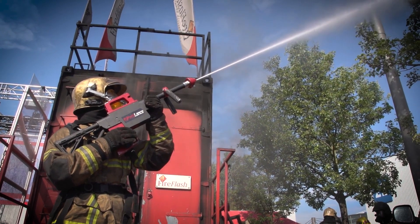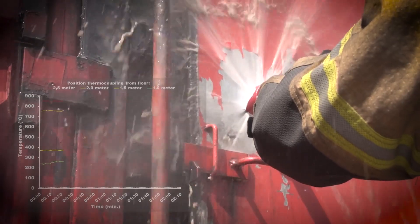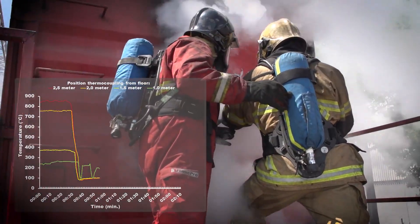The precision of the PyroLance also minimizes damage to property, as it targets specific areas rather than flooding the entire structure. Its portability and ease of use further enhance its practicality, allowing firefighters to respond quickly and efficiently.